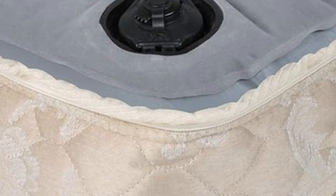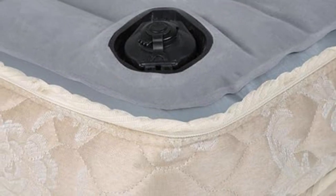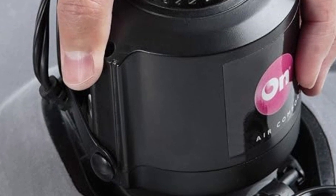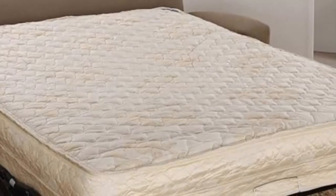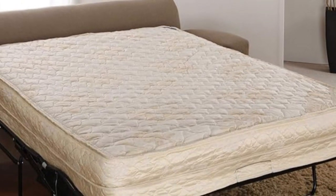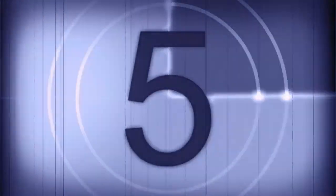Our product experts like how this versatile mattress caters to everyone's needs. Pros: Soft, easy to inflate, comfortable to use, best for body pain, hypoallergenic. Cons: Slightly expensive.